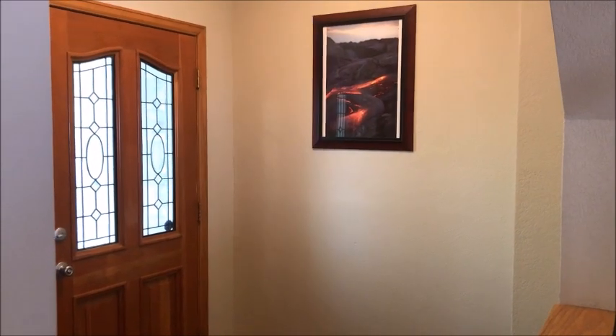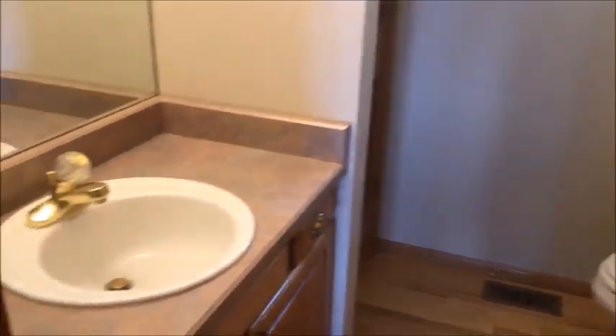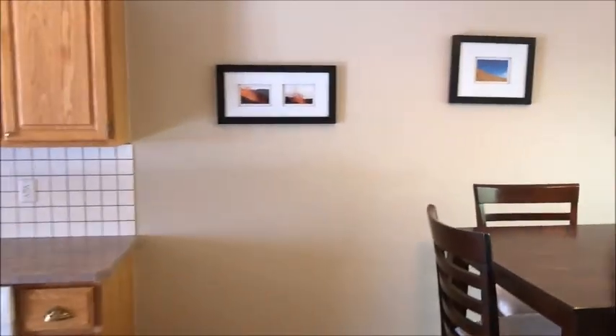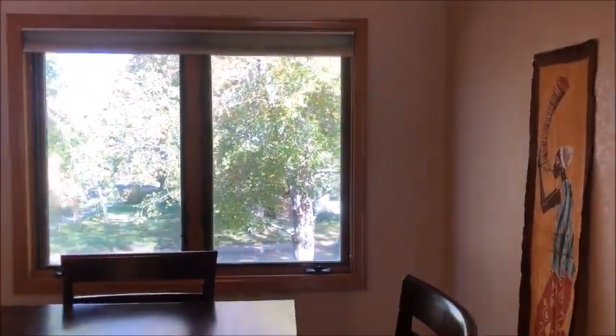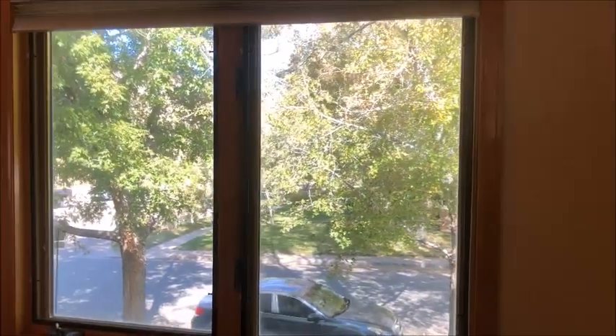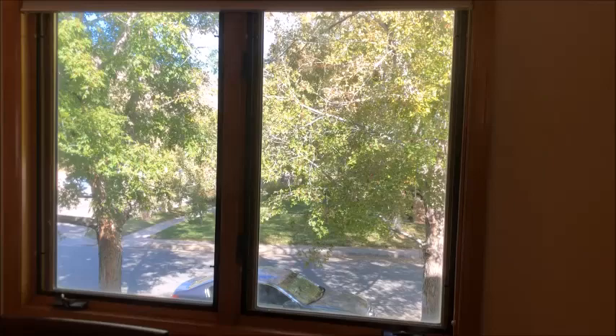Coming in the front door into a nice open space. There's a nice powder room off of the entryway on our way into the kitchen and the eating area. Large eating area, beautiful views outside. You can see when the leaves come off you'll be able to see both North and South Table Mountain.